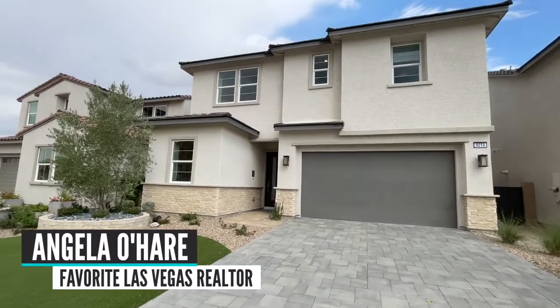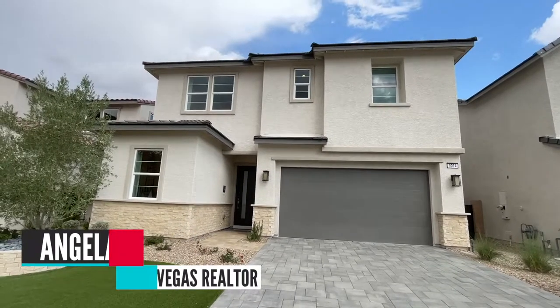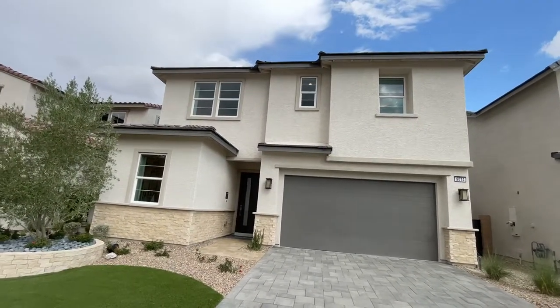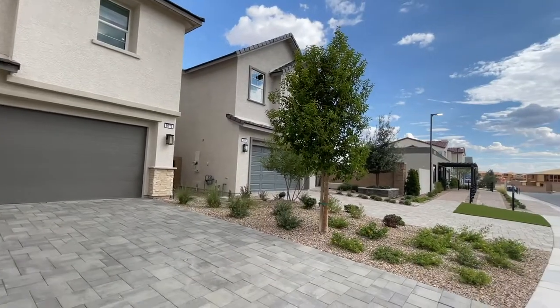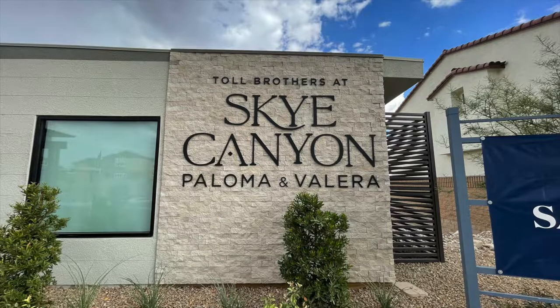Hey everyone, Angela O'Hare here, your favorite Las Vegas realtor. Today I'm over in Sky Canyon taking a tour of these model homes by Toll Brothers. They just opened up recently and this is the Paloma collection — they have three different floor plans to choose from.